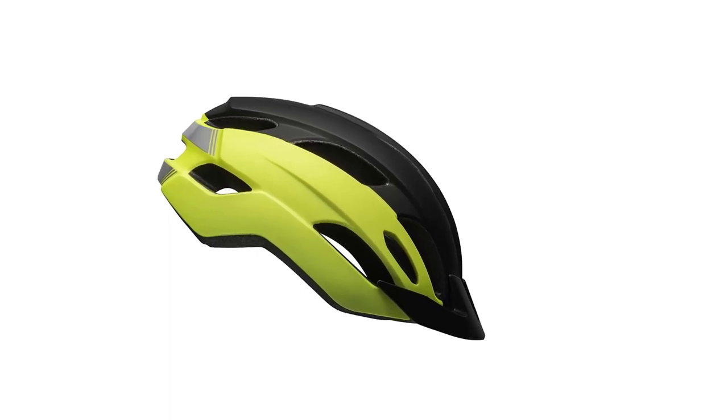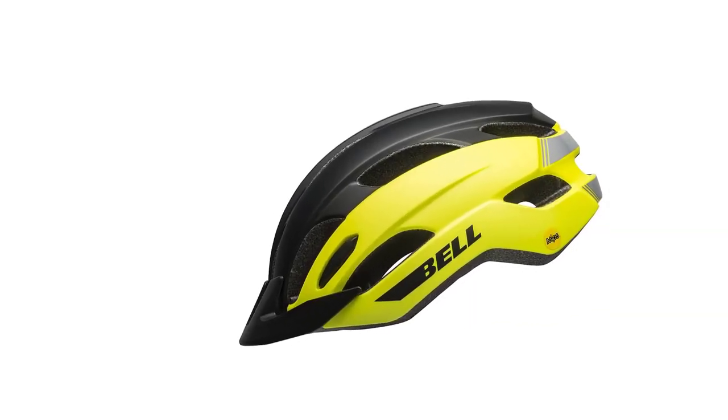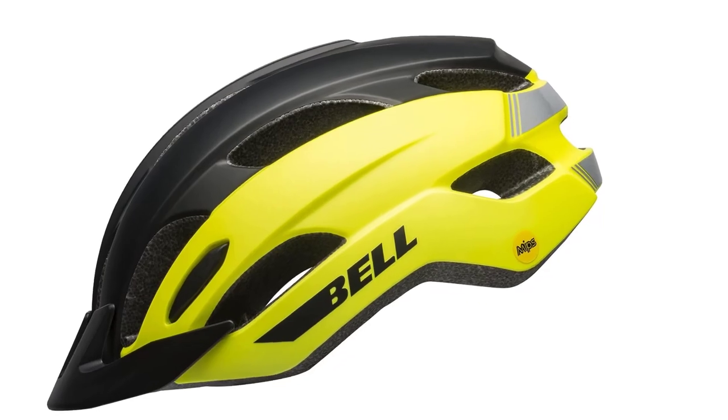Important: always take a head measurement. Head sizes and shapes can vary even within an age range. Using a helmet that does not fit can be dangerous. This helmet features 16 vents.